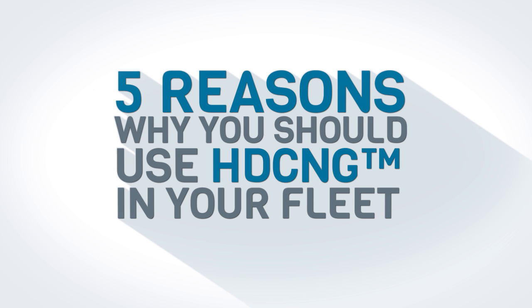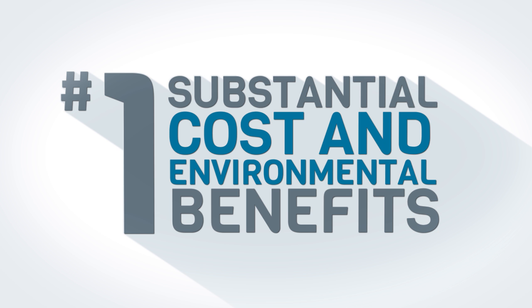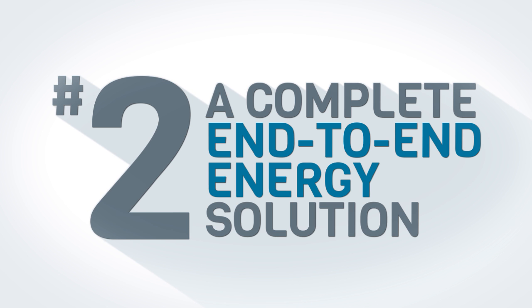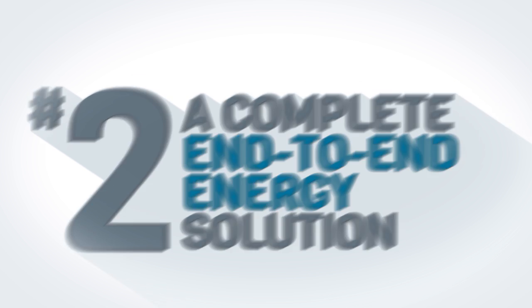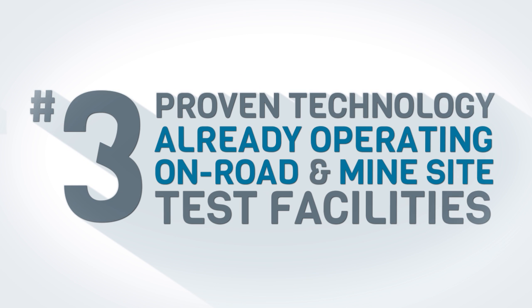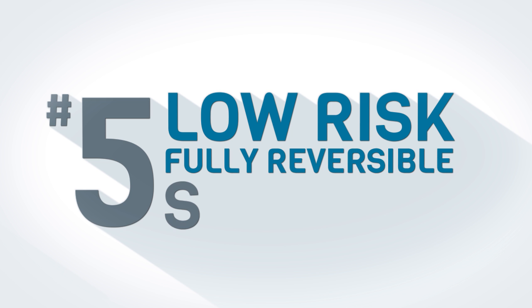Here are five reasons why you should use HDCNG in your fleet: substantial cost and environmental benefits; not just an engine conversion, but a complete end-to-end energy solution; proven technology already operating on-road and in mine site test facilities; experienced partners backed by Syme Darby; and a low risk, fully reversible solution.